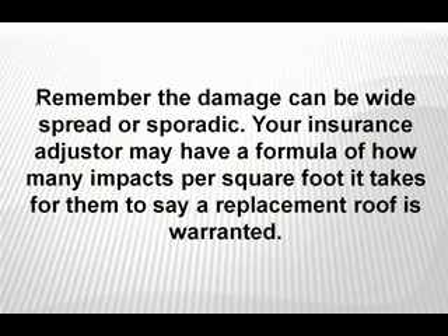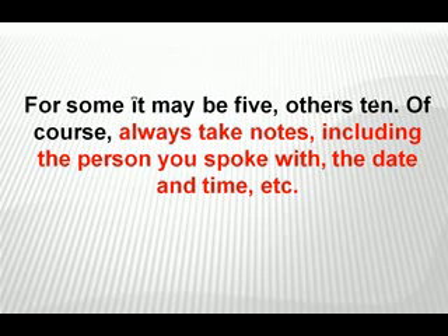Remember, the damage can be widespread or sporadic. Your insurance adjuster may have a formula for how many impacts per square foot it takes for them to say a replacement roof is warranted. For some it may be five, others ten. Always take notes, including the person you spoke with, the date and time, etc.